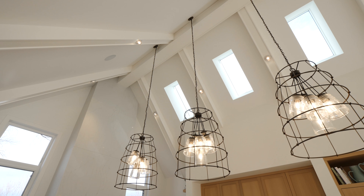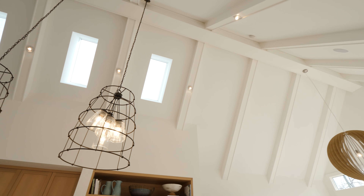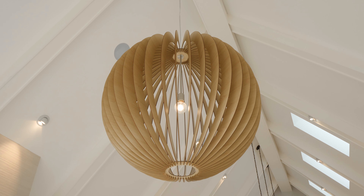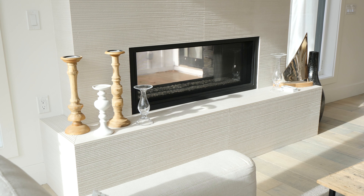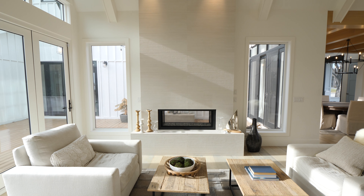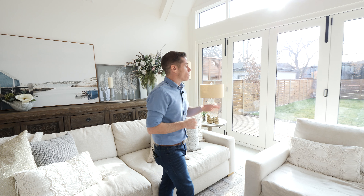The vaulted ceilings continue into the formal living space, where you've got this round wood chandelier above, and of course a double-sided fireplace. So if you're out on the patio, you can enjoy the fire as well — that's a nice touch. And these accordion-style doors will all open up to the backyard and patio, giving you that indoor-outdoor flow.